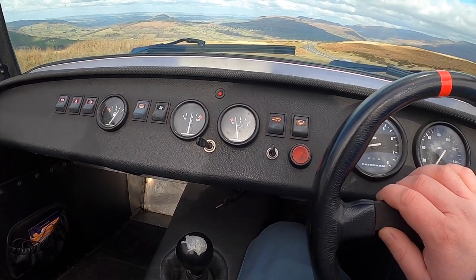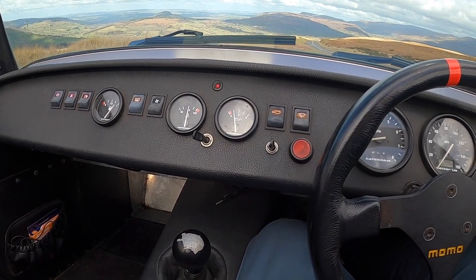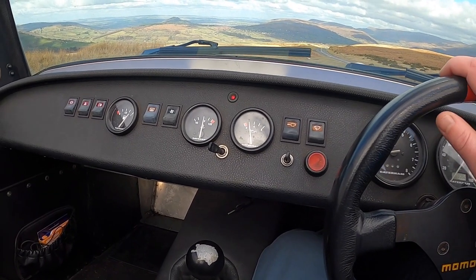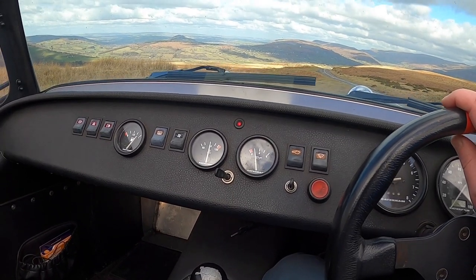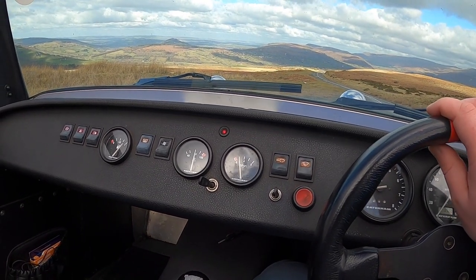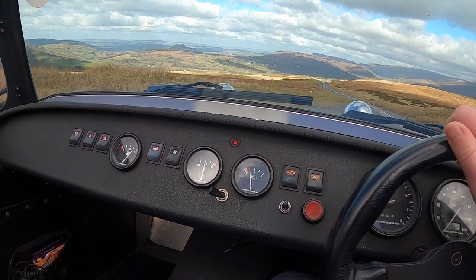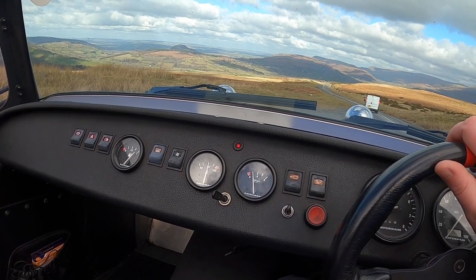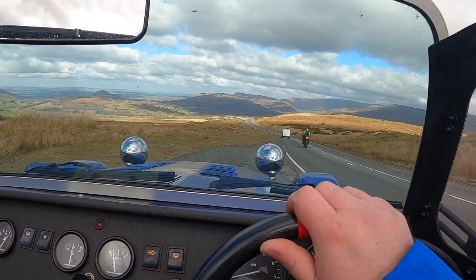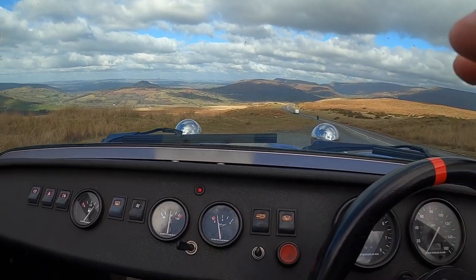This car will rev to about 7,500 RPM, which is more than sufficient for 580 kilos. But I tend to take it to about 7,200 maximum, because the guru that is Dave Andrews — those in the K-Trim and K-Series world will know — recommends that you don't go any further on the standard rods and pistons. That's a nice bike.